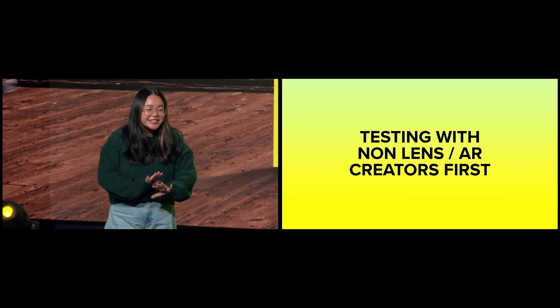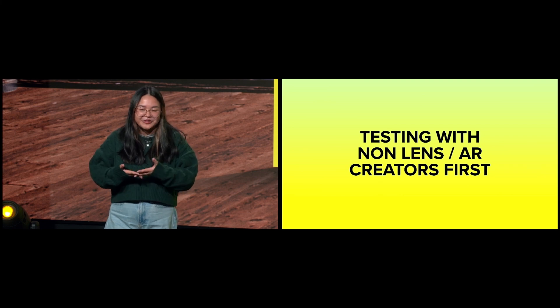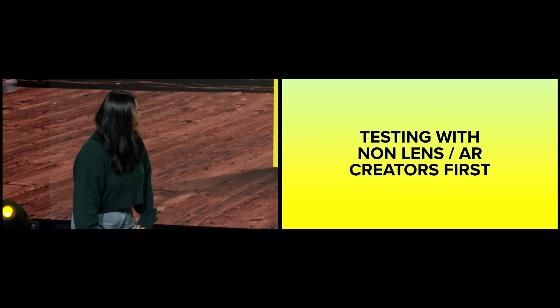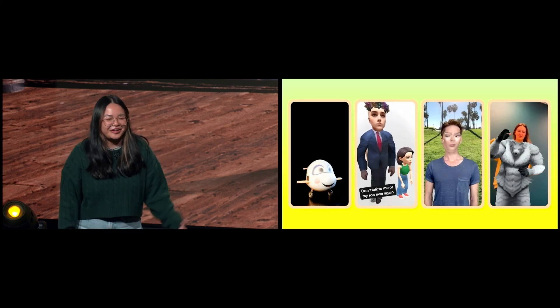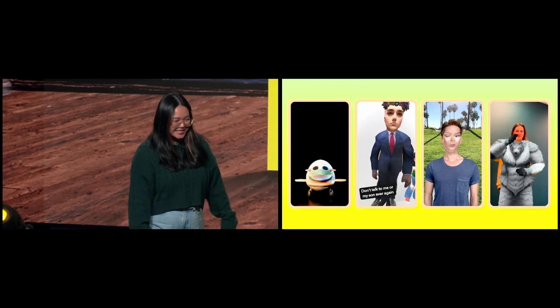Gen.AI is in its early days, which means there are some scenarios it's not so good at tackling just yet. We thought it'd be fun to wrap up this presentation by showcasing some of our favorite Gen.AI fails — don't worry, Gen.AI is not taking any of our jobs. Here are some of the early generations that we had. But with that, thank you so much, everyone. That's the end of our Gen.AI presentation.